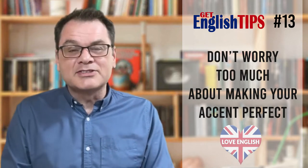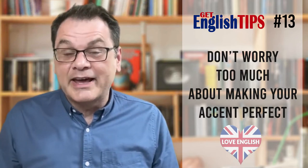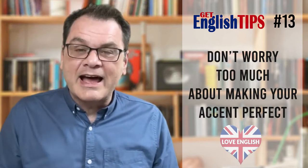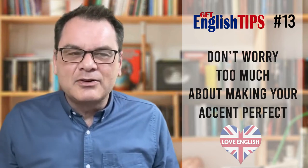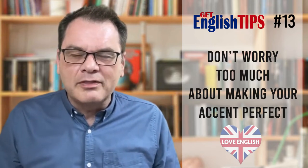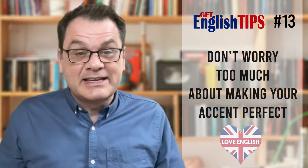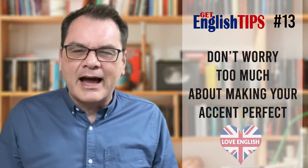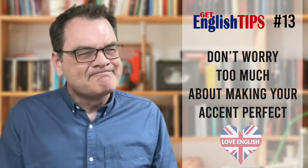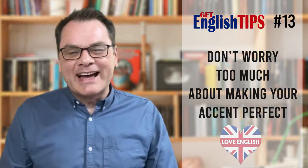Native speakers really enjoy listening to English learners with different accents. I really enjoy it. If you want to sound like a typical British accent — whatever that is — it can actually make you sound incomprehensible, to use that word. It can make you sound difficult to understand if you try too early to have an accent.